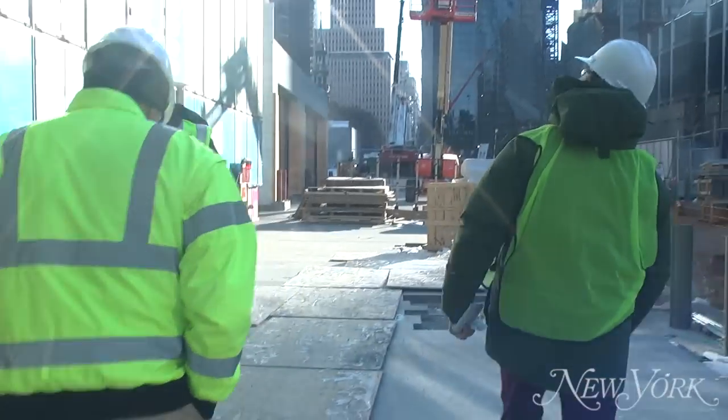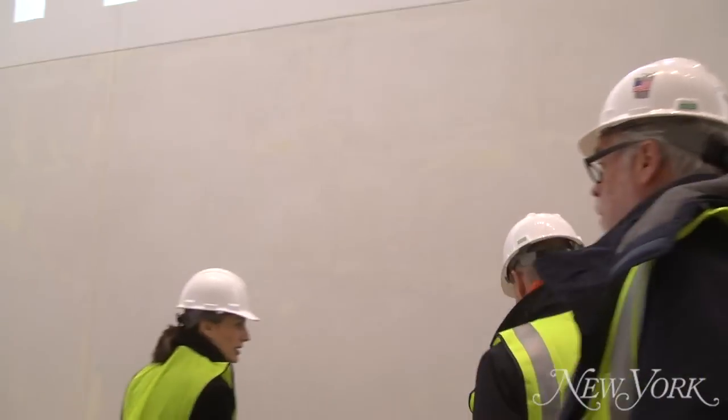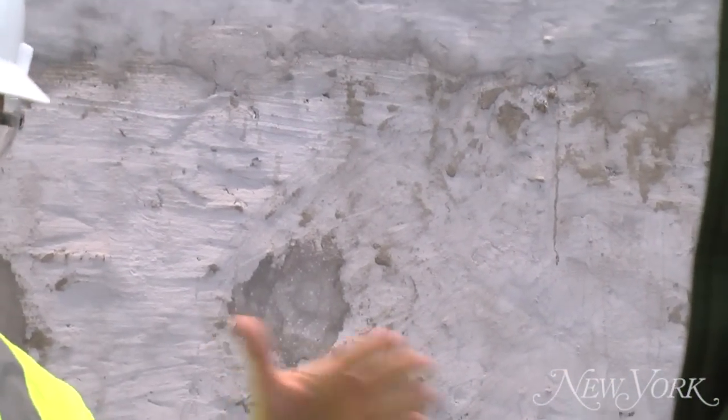You're going to be able to walk along a street that didn't exist and go through what seems at first like an ordinary glass curtain wall into an ordinary corporate headquarters. But what you find is you're actually going through an enormous, massive, dense concrete wall.